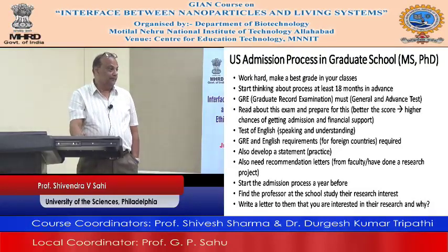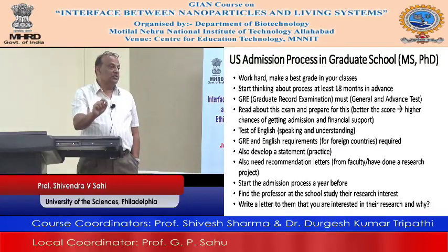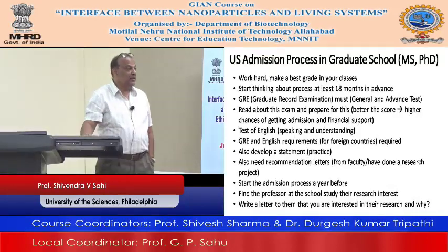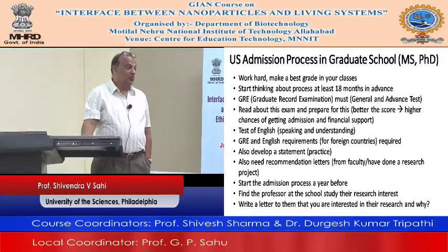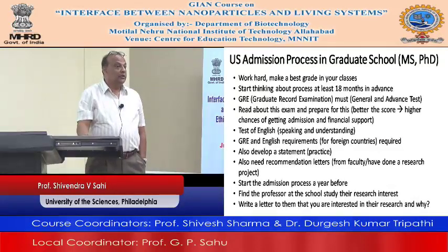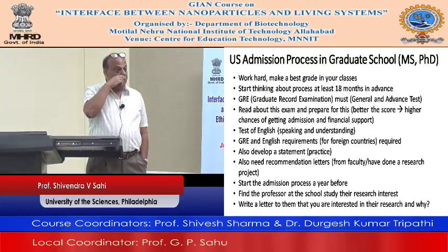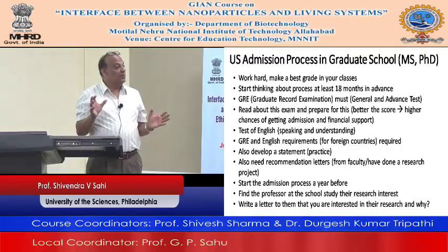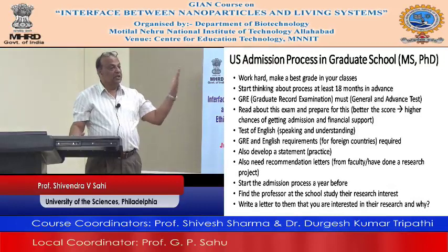You also need a statement letter. The graduate degree in America is research-oriented. If you are interested in certain research, you need to write about why you are interested in, say, cancer biology. It's a general statement you write about that, and the committee will read it.